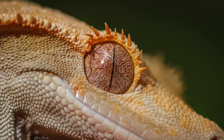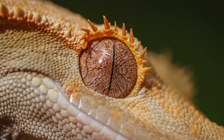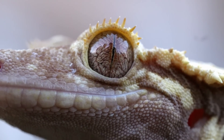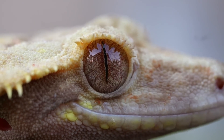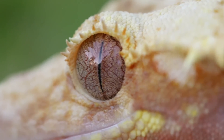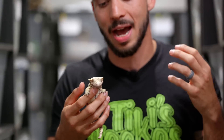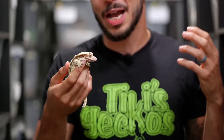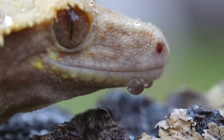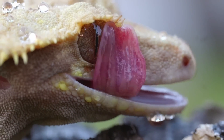Geckos are typically nocturnal subtropical lizards that do not have eyelids. Now there are exceptions to these rules, but for the most part most geckos actually have an invisible scale across their eye that is called a spectacle. This invisible scale is what shelters the eye from any debris or anything from actually hurting or penetrating the eyes. If you haven't noticed, geckos actually have a tongue that they use to lick their eyeballs clean whenever they get any debris stuck in their eye.